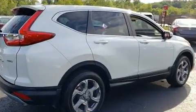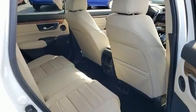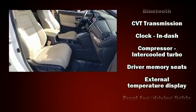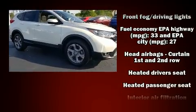Honda also prioritized safety and security with features such as dual front impact airbags, head curtain airbags, and four-wheel disc brakes with ABS. Electronic stability control ensures solid grip on the road surface no matter how challenging the driving conditions.